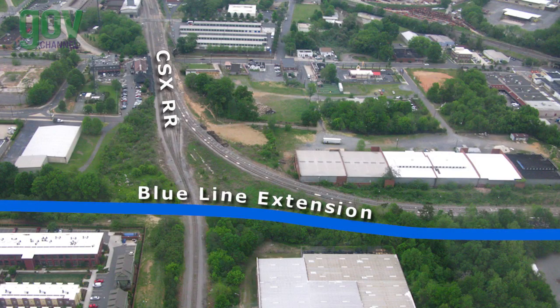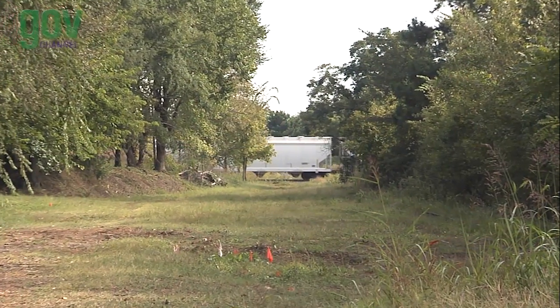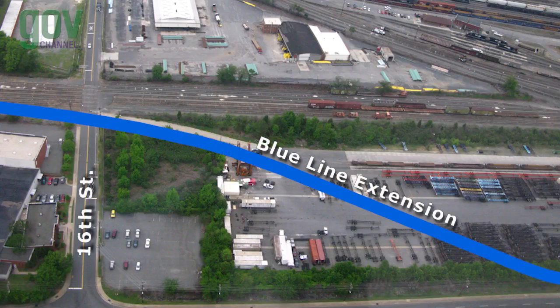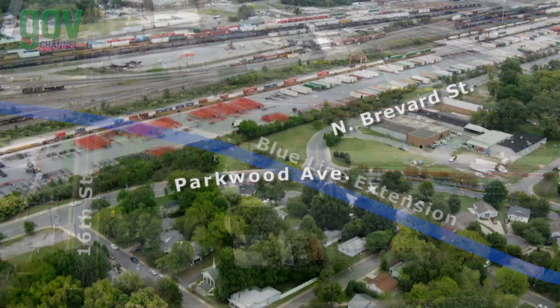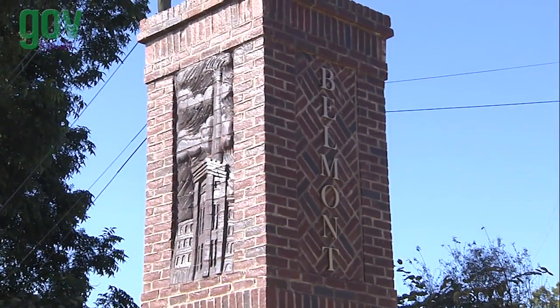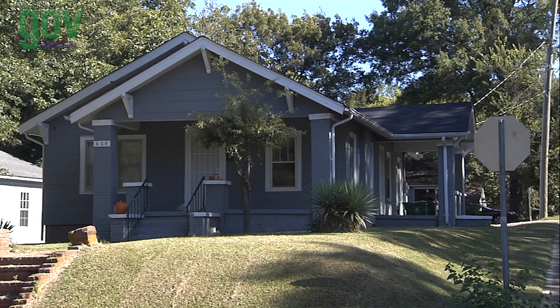From the 9th Street Station, the alignment passes under the existing 11th Street and I-277 bridges and crosses 12th Street. It then bridges over the existing CSX tracks and follows along the North Carolina Railroad corridor to 16th Street. After crossing 16th Street, the line moves on to the Parkwood Station at the intersection of Parkwood Avenue and North Brevard Street.